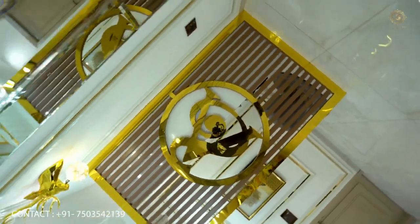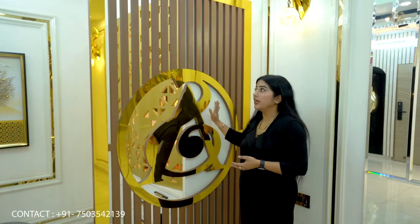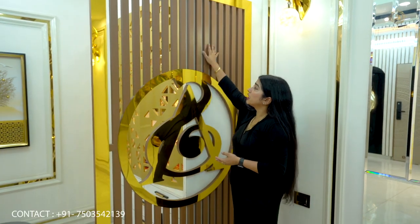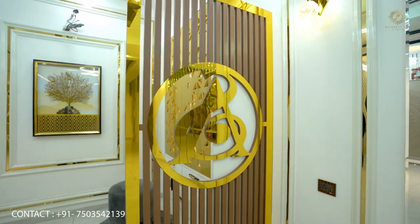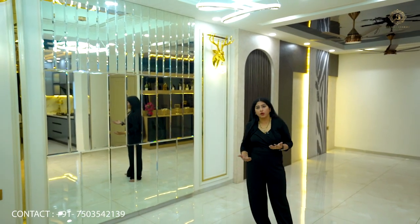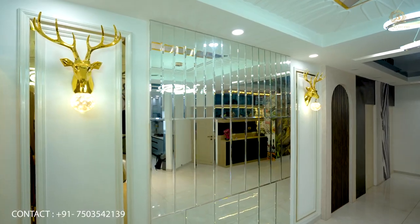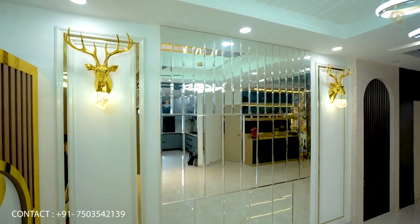The partition is designed with cut detailing above the center. As you can see the vertical part, we have painted it in Duco matte finish. There is not a huge space in the dining room area, so we have done mirror work here so that the passage and space will feel bigger.